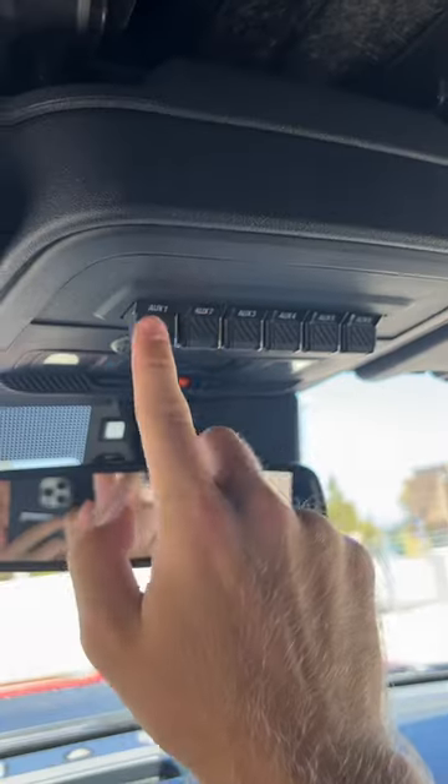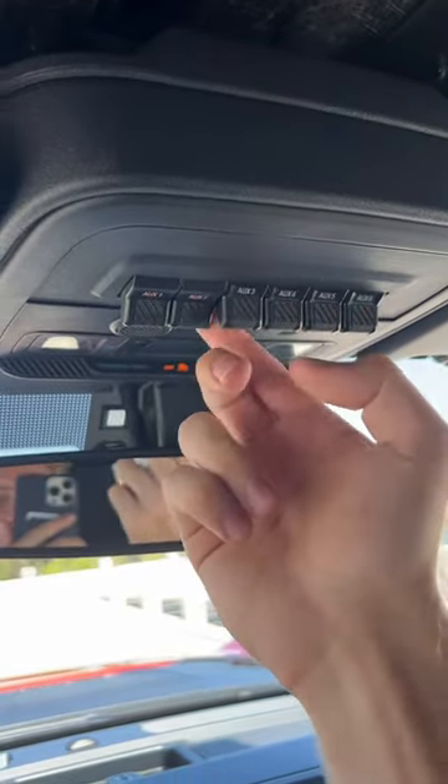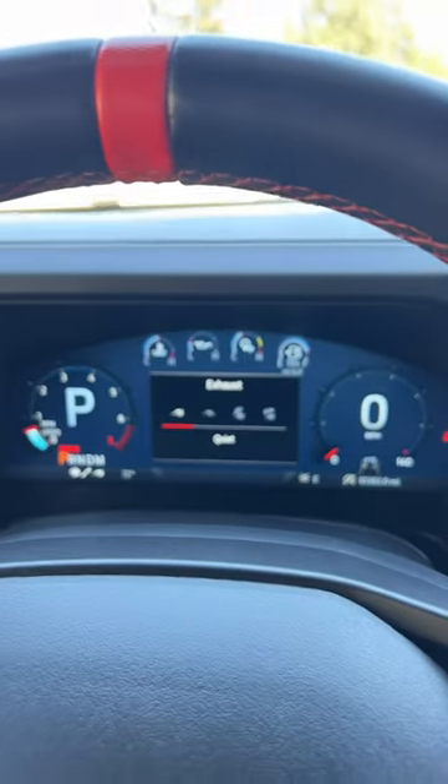Nets for door cubbies. Six auxiliary switches on the ceiling. Four different exhaust modes, including quiet.